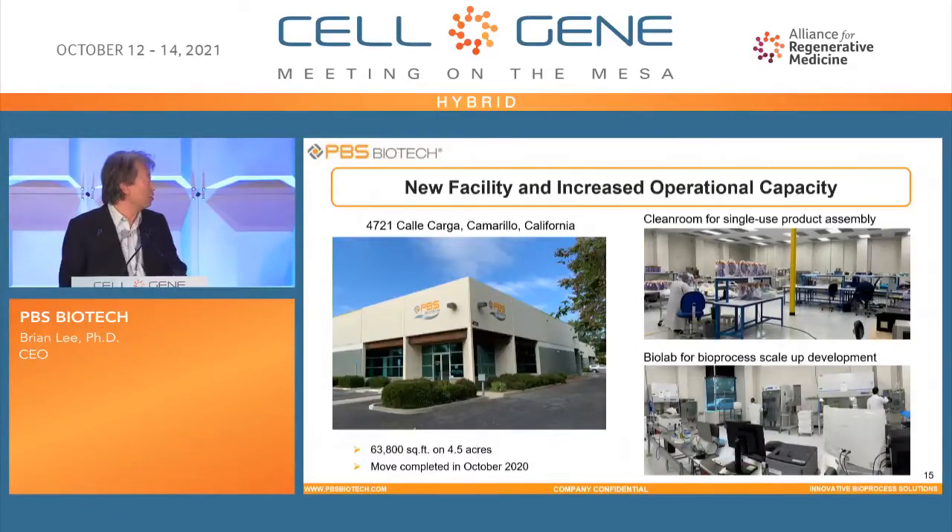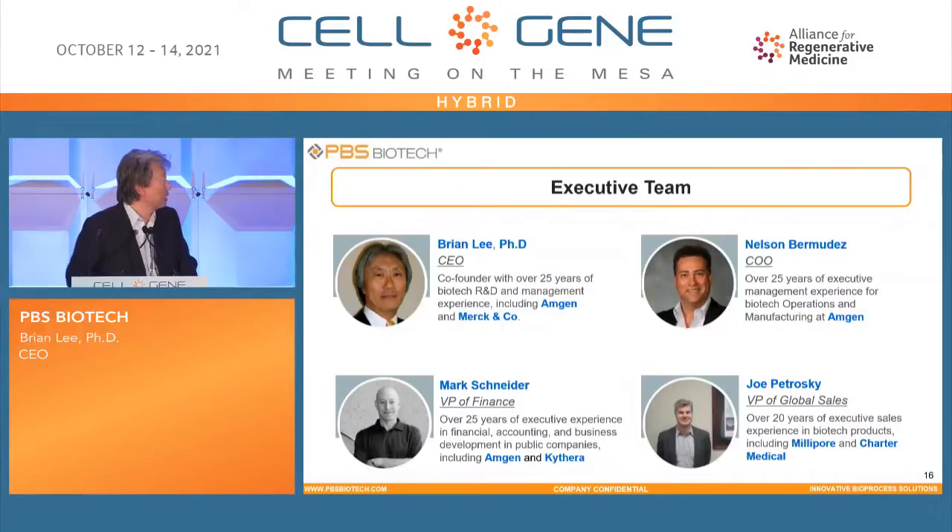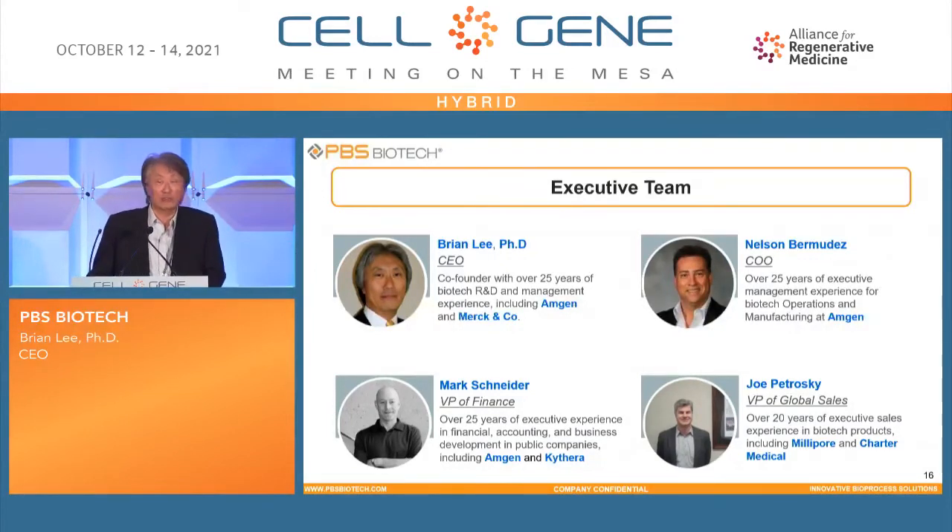This last slide shows our executive team. Myself, and recently — about one year ago — we hired Nelson Bermunes as COO, who previously worked in Amgen operations for 25 years. Mark Schneider is our VP of Finance and Corporate Controller, also a former Amgen employee. Joe Petroski is VP of Global Sales, formerly with Amelipor, and also with Achato Medical, a disposable product provider. With this team, we are very excited about this opportunity to provide solutions to this emerging cell therapy industry, and we look forward to serving your manufacturing needs. Thank you very much for your attention.